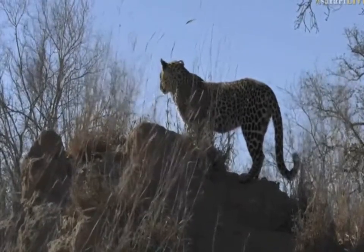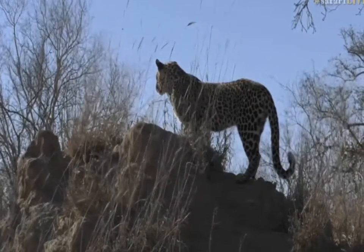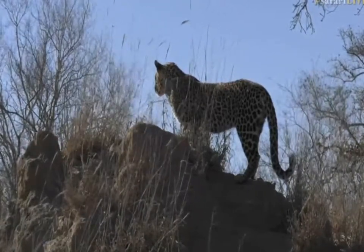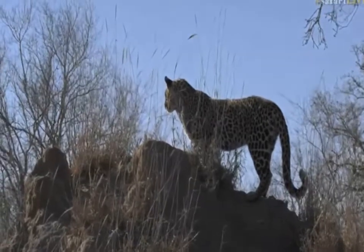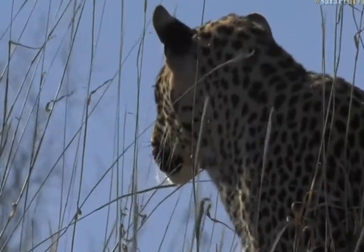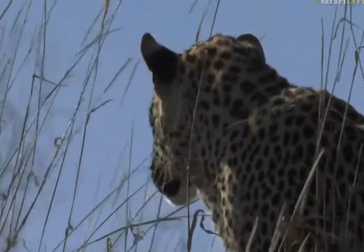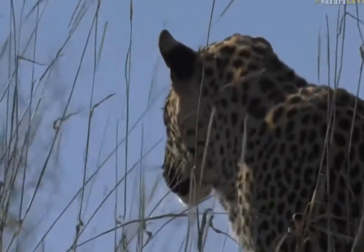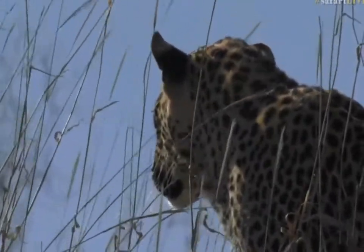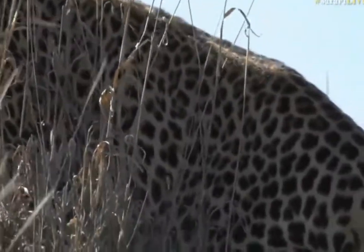Jason, you say he is so majestic - he is, isn't he? Even for a young leopard, very majestic, quick movement. Remember, everyone, this morning Sebastian and I were saying we're scanning the tops of termite mounds because we know leopards do tend to enjoy termite mounds. It gives them a vantage point and it's a bit more comfortable than a tree from time to time.